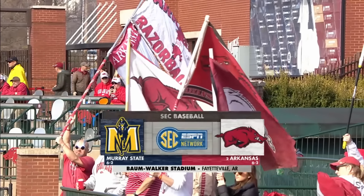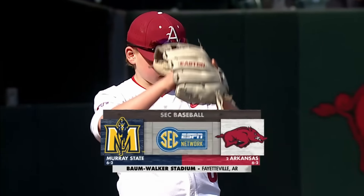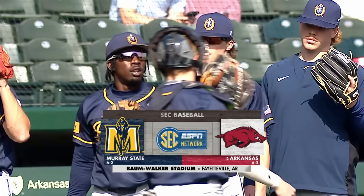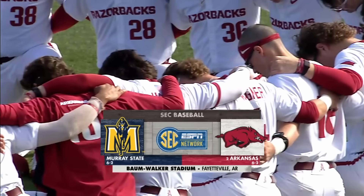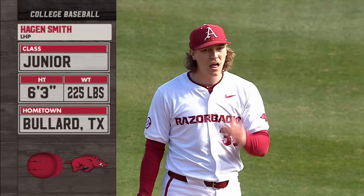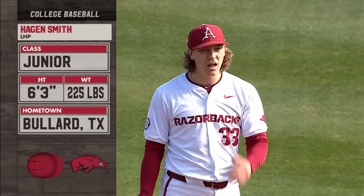The sun is shining bright on Baumwalker Stadium, setting a beautiful stage on a Friday afternoon as Arkansas continues the 12-game homestand. They welcome in the Murray State Racers. The junior is on pretty much every award watch list and pretty much on everybody's first-round draft board.